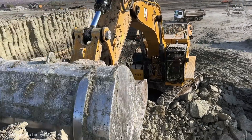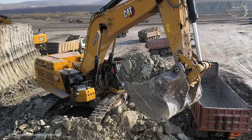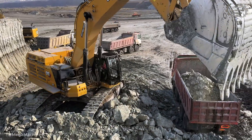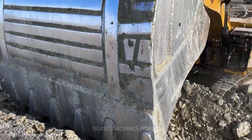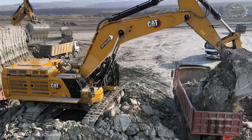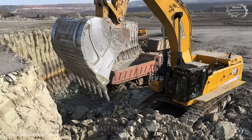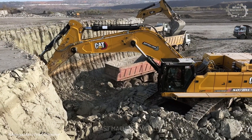Look closely in the background. You can spot a continuous stream of high-capacity four-axle dump trucks, the essential haulers, rotating through the site. This constant, synchronized rotation of excavators and trucks is the defining factor of a successful large-scale mine. It's a 24-7 operation where minimal downtime equals maximum value. This is the science of moving mountains.